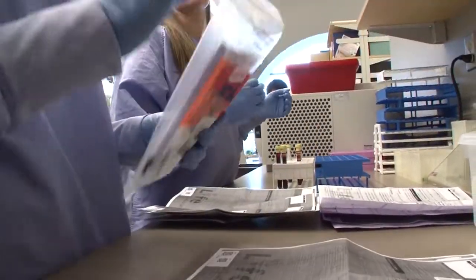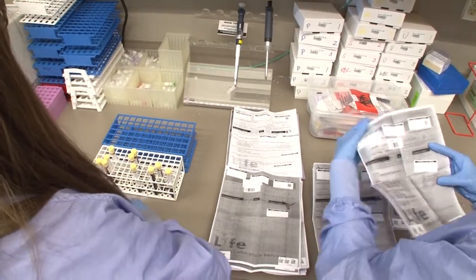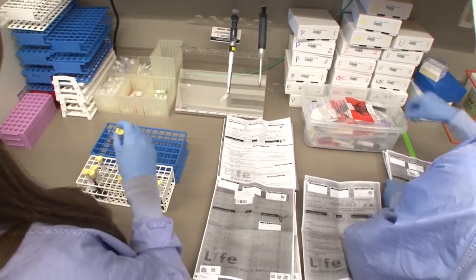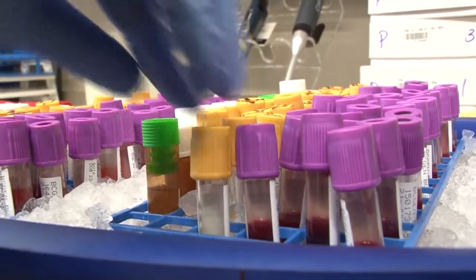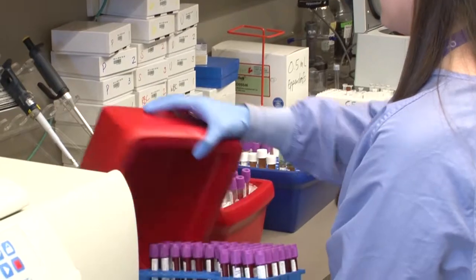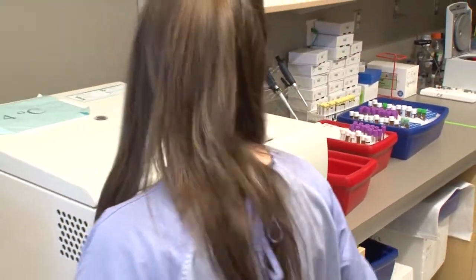We process the colour tubes in different ways to isolate specific blood products and then portion them into smaller cryo tubes. We have whole blood in the yellow top tubes and we extract blood serum from the gold top tubes.